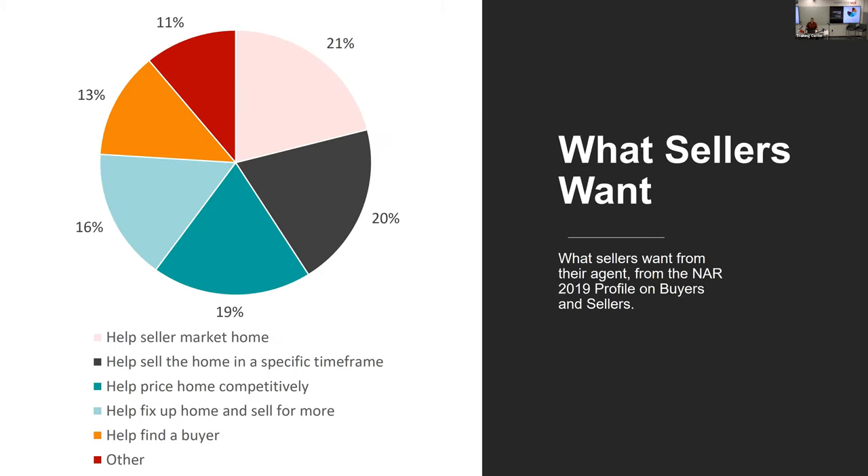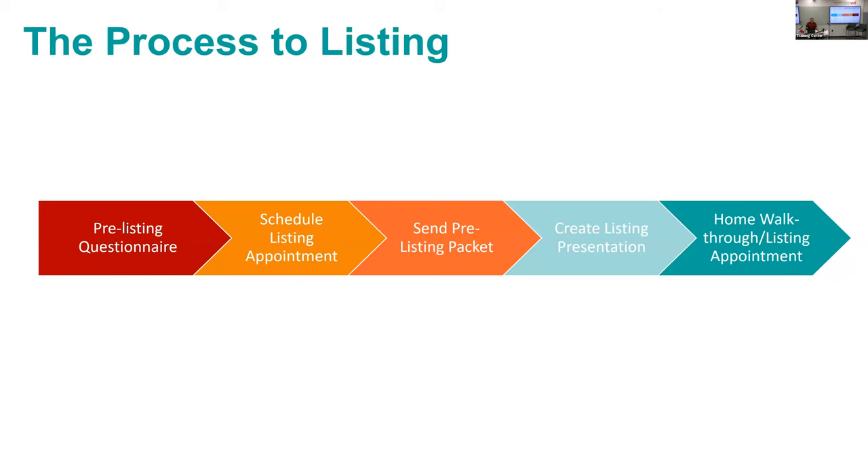Here's what sellers say they want: someone to help market their home, help sell it in a specific time frame, help price it competitively, help fix it up and sell for more, and help find a buyer. Nowhere do they mention help with the transaction or paperwork — so there are things they want and things they don't realize they need. A lot of what we're looking at is setting up the whole process to listing.